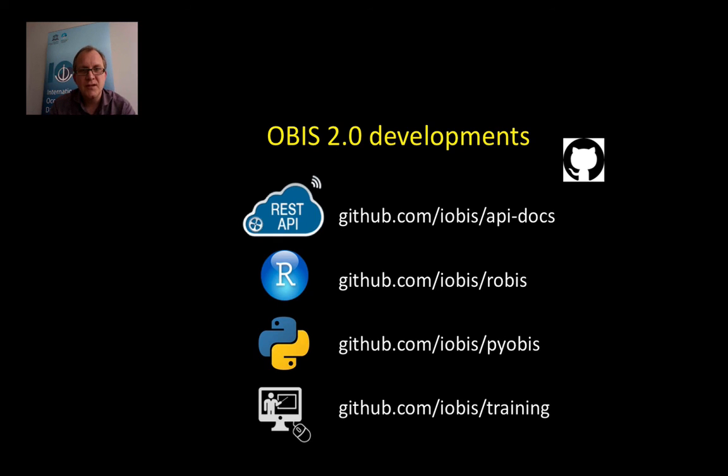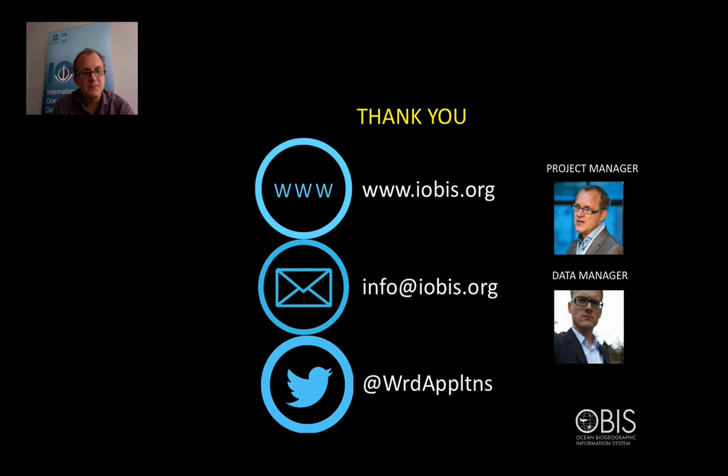If you're interested in the number of new developments, we are documenting these on GitHub. Thank you for your attention. Unfortunately I cannot be there with you today, but I will arrive on Sunday, so I'll be there from Monday onwards. I hope to see you soon. Thank you.